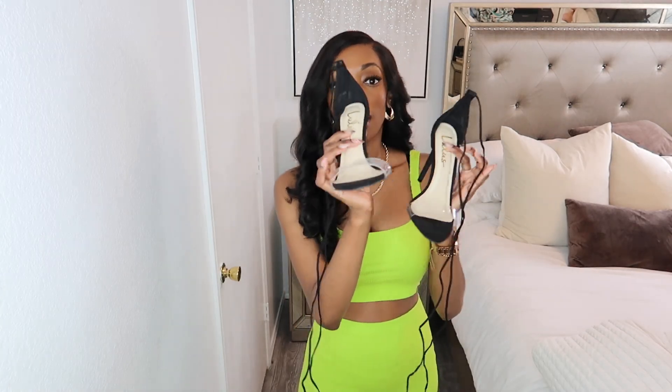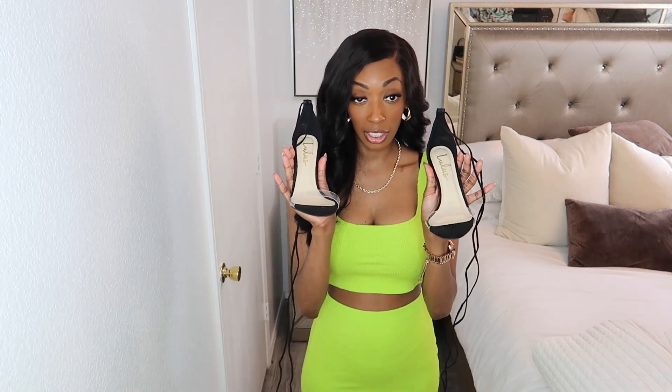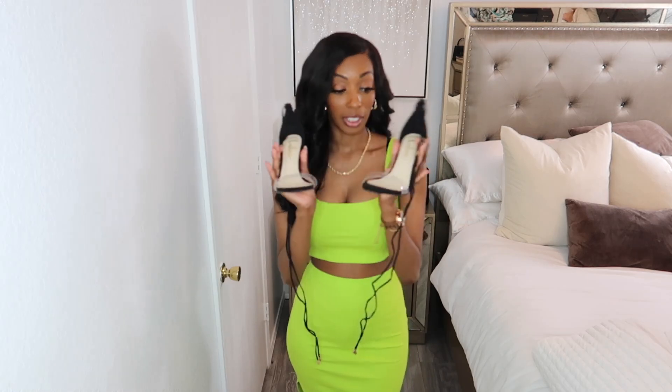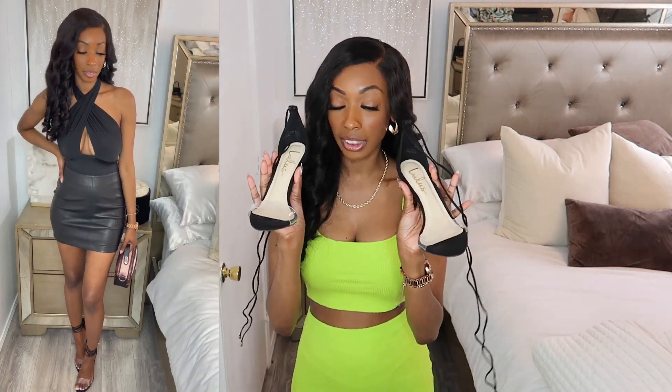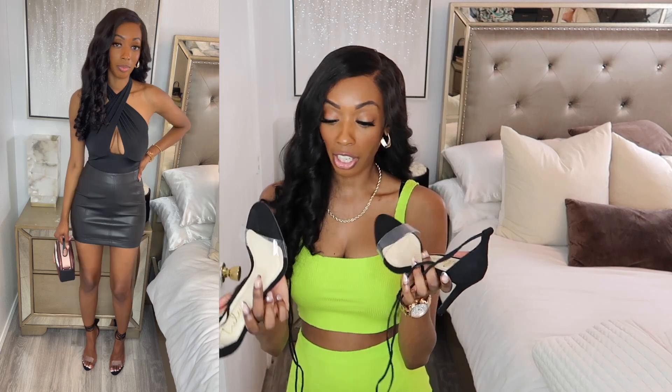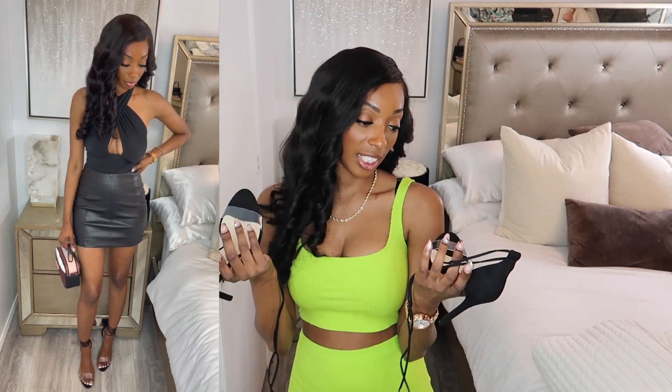Our last pair of heels in this video are these black lace-up heels. Every girl needs a pair of these in their closet — yes, this is a staple. If you don't have any already, you need some. This is probably my second favorite thing in this entire haul. I got a size six and a half in these and they speak for themselves. You need these — grab these.